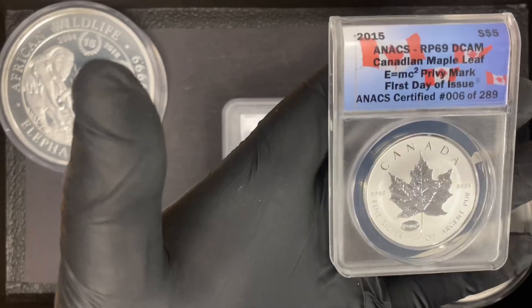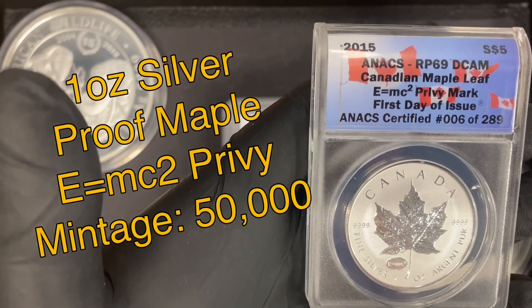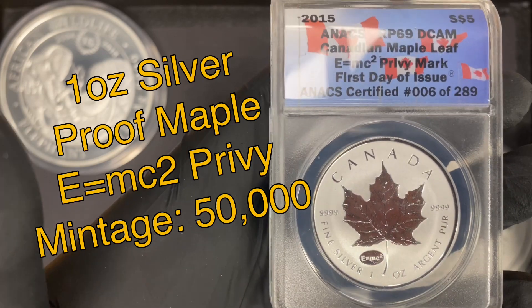Keeping with that Canadian theme, I did pick up a certified E=MC² privy mark proof deep cameo Canadian Maple Leaf. It's kind of a cool piece honoring Albert Einstein's theory of relativity.